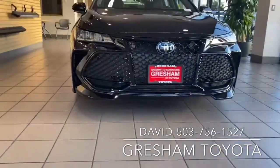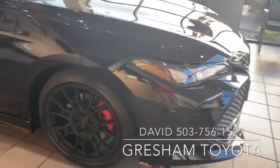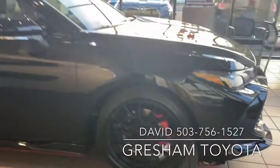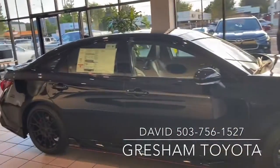Love that grille, the ground effects. Look at how low she is. Look at these big wheels. I love the red calipers. Looks so sharp — it really is a sexy vehicle.